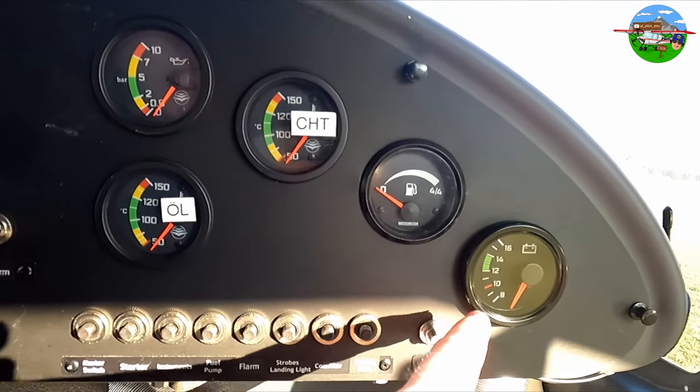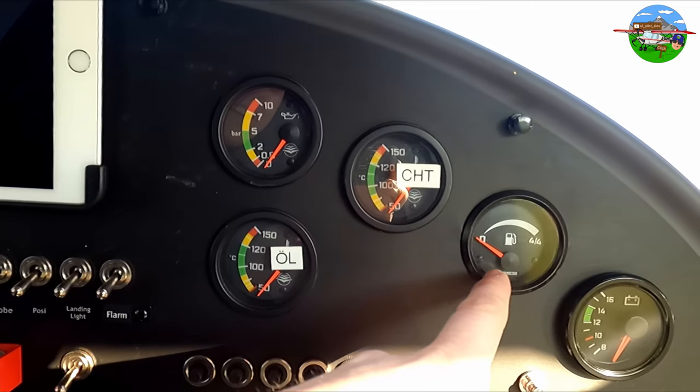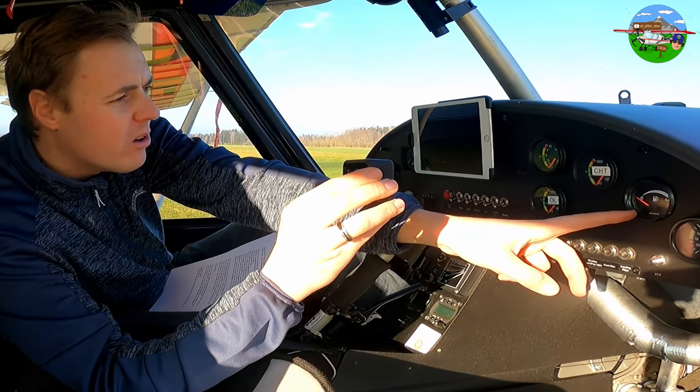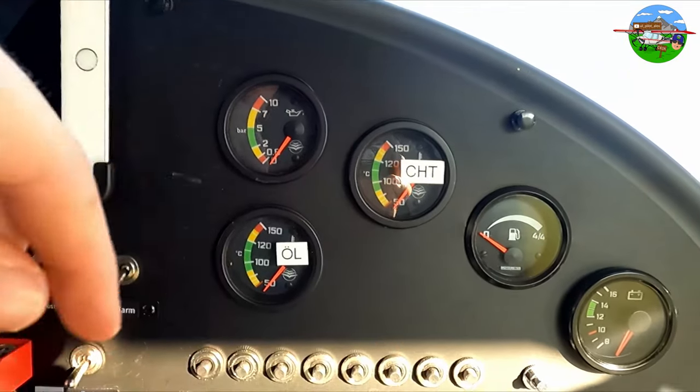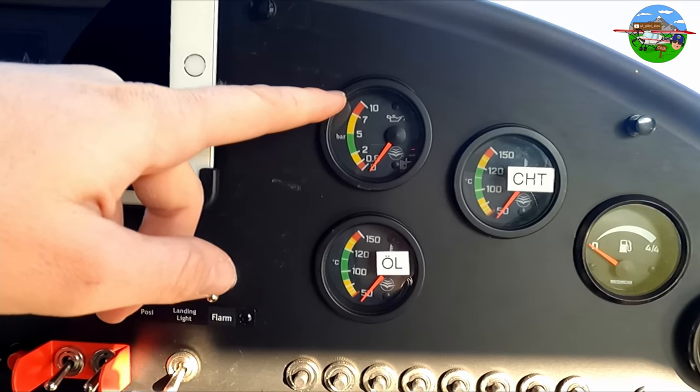Here we have the instrument panel: battery voltage, fuel gauge — though honestly I always check in the rear luggage compartment to see how much fuel we actually have and trust this gauge very little. We also have cylinder head temperature, oil temperature, and oil pressure.